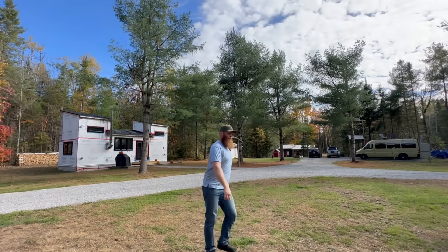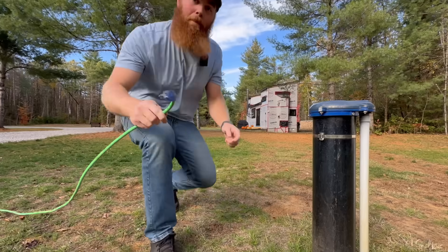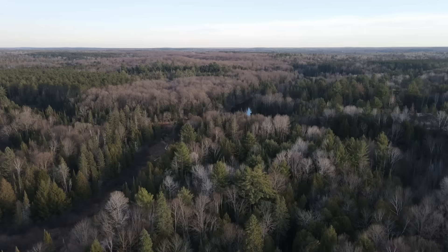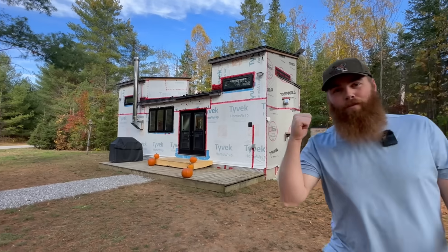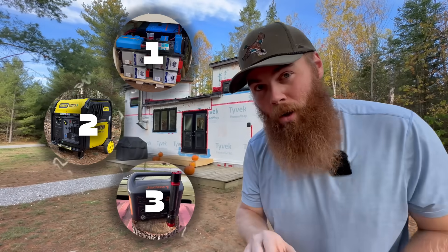We built our whole homestead from scratch, which afforded us the foresight to build exactly how we want to live. Power was the number one priority after water, of course. And because of our location and our hardy winters, we knew we might have problems. So for our tiny home, we built a multi-layered solution that would keep us warm and powered at all times.